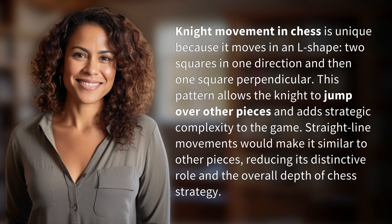Straight line movements would make it similar to other pieces, reducing its distinctive role and the overall depth of chess strategy.